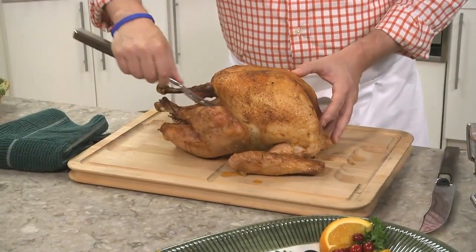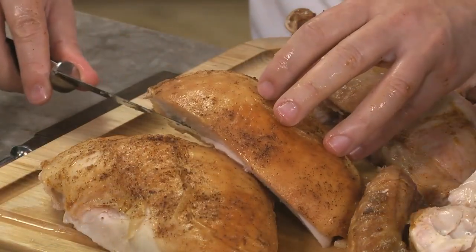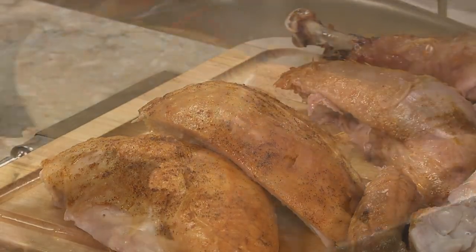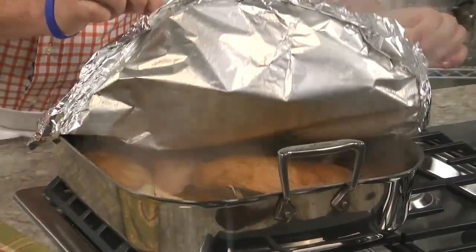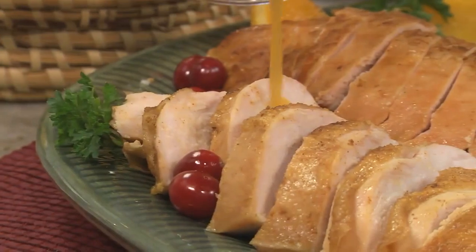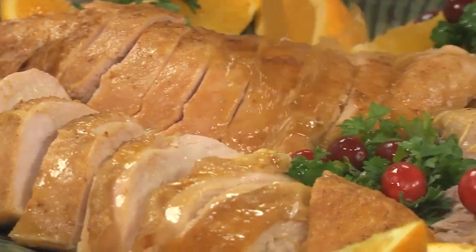First of all, don't wait until Thanksgiving Day to cook your turkey. We've discovered that if you cook it and cut it the day before, you can warm it on your stove top right before eating. Let me assure you, your turkey will be super juicy, and we've got the step-by-step instructions so you can easily do this.